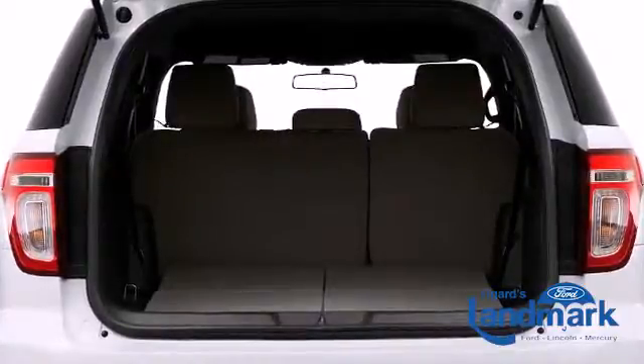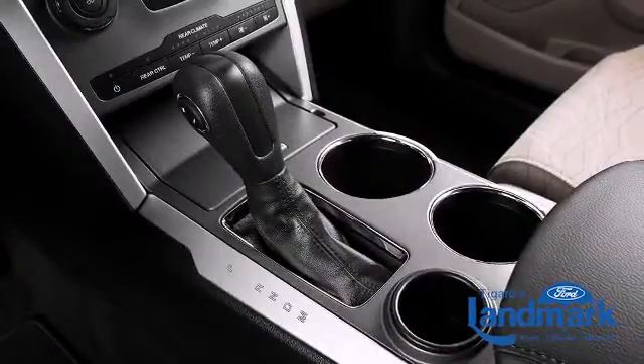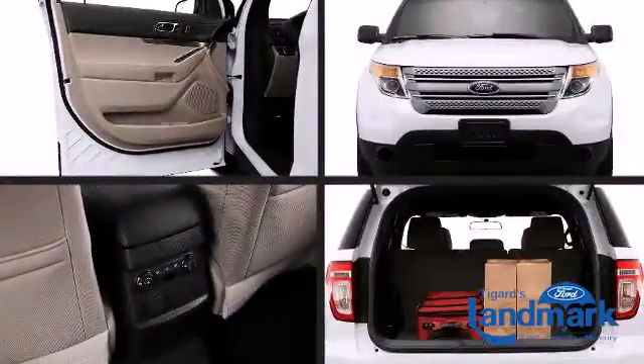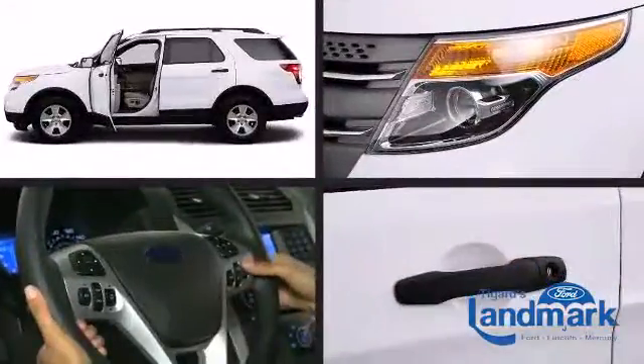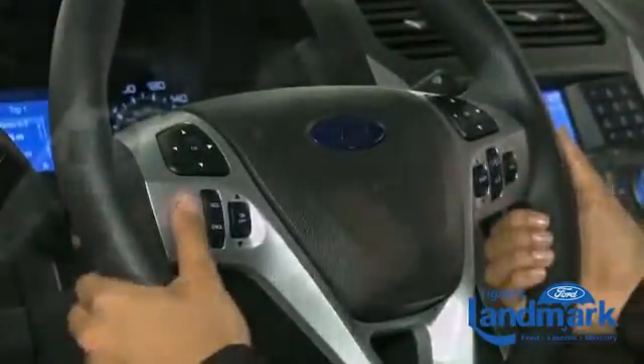Ford ensures the safety and security of its passengers with equipment such as front side-impact airbags, a panic alarm, and four-wheel disc brakes with ABS. Safety comes standard with such features as AdvanceTrac with roll stability control and curve control.